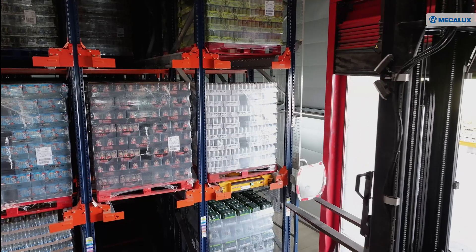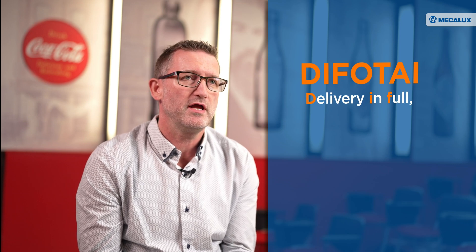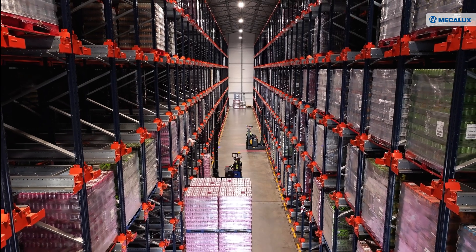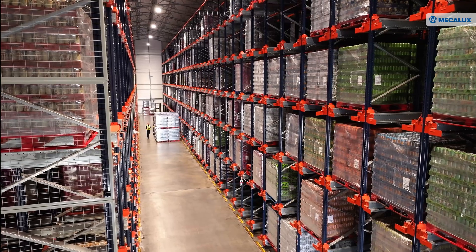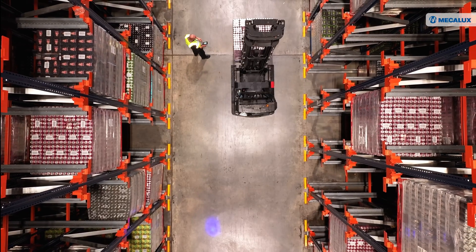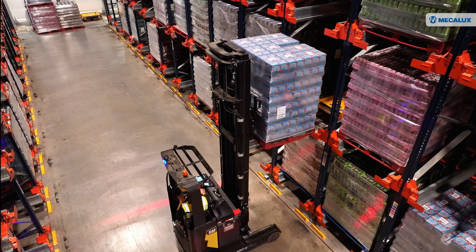We're a fast-moving consumer goods company in the beverages industry. DIFOTAI is our key metric and this stands for delivery in full, on time and accurately invoiced. From the logistics side, we need to manage our warehousing, distribution, inventory management, and route to market efficiently in order to maximize customer service and operate in a cost-effective manner.